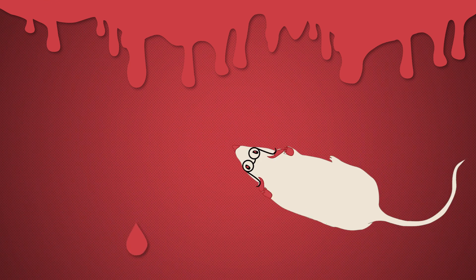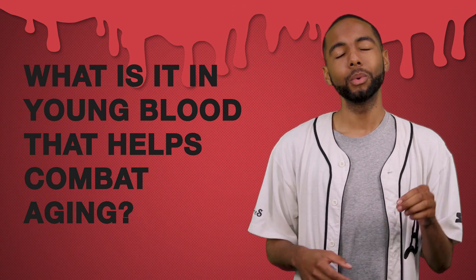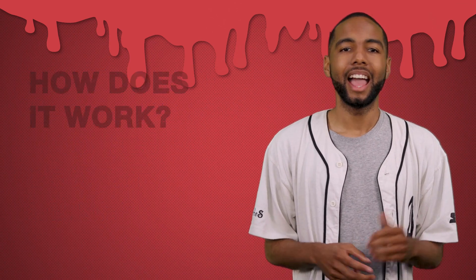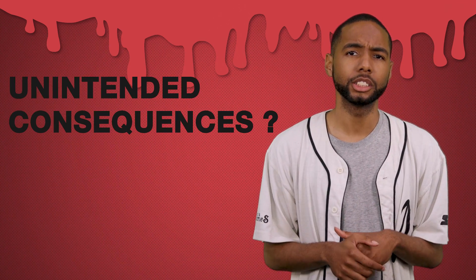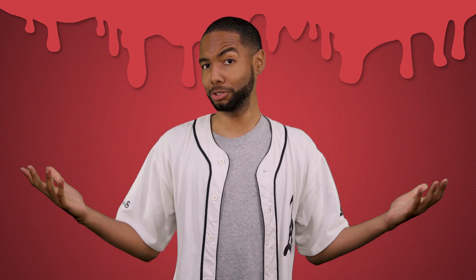In conclusion, in some cases young blood helps aging mice, but we don't know if the same holds true for people. We're still waiting on results from human trials, and there are still more questions: What is it in young blood that helps combat aging? How does it work? Are there unintended consequences like too much cell growth or cancer risk? So given all this — would you give your grandma some of your blood? How much would you charge her? Let us know in the comments below.